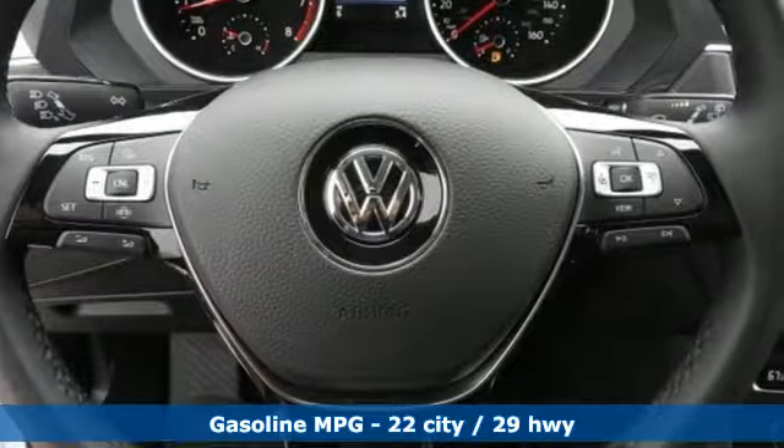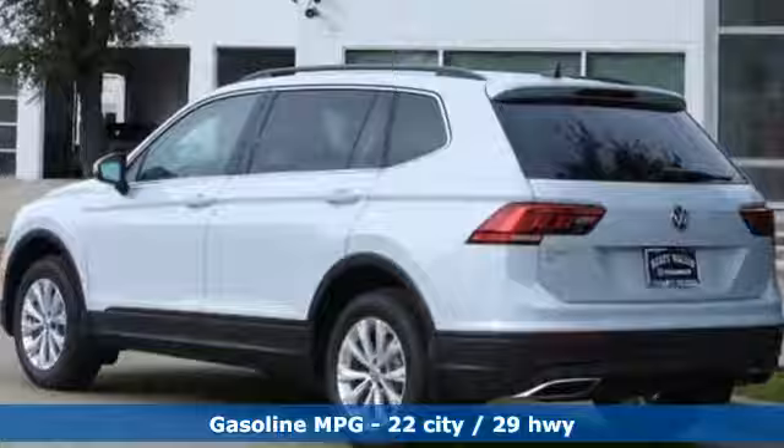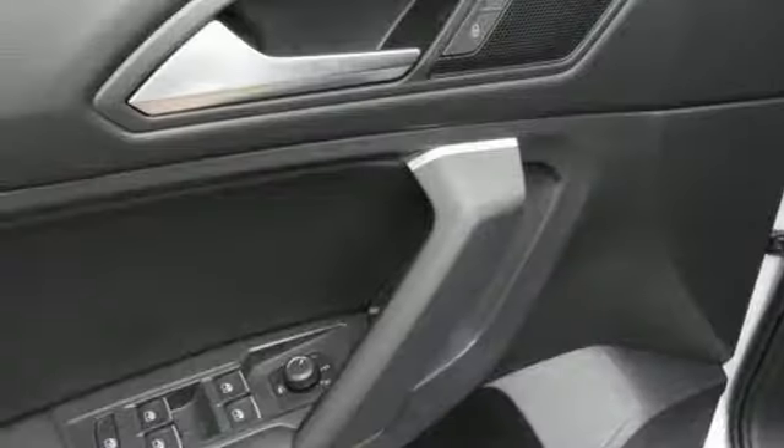Turbo inline four-cylinder engine, dual-zone climate control, streaming audio, front heated bucket seats, doors and push-button start proximity key, external memory control, aluminum wheels, wireless phone connectivity, and power heated mirrors.